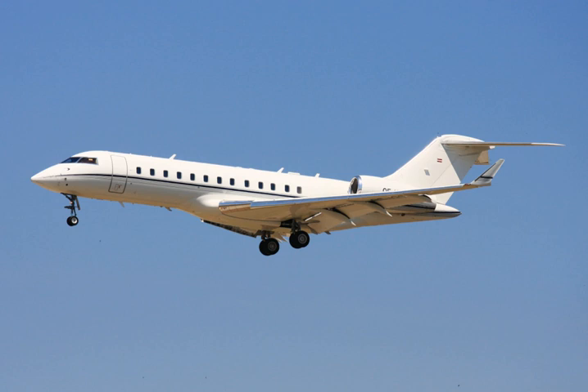The Bombardier Global Express is a large cabin, 6,000 nmi, 11,100 km range business jet manufactured by Bombardier Aerospace.